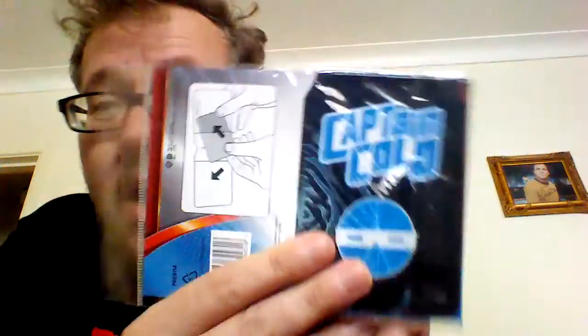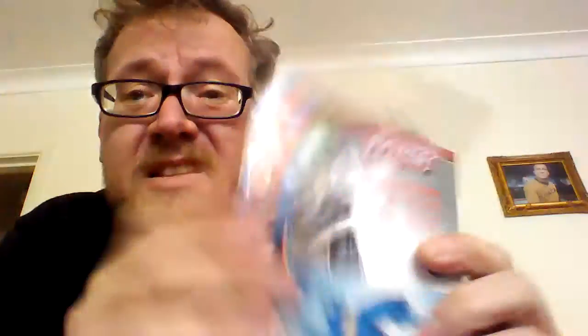It's a comic — James Sallis's Drive. I've never heard of it, but I will read it. Zedbox gets its own magazine. What do we also have? A card holder — wallet with two pockets to hold your cards. It's a Captain Cold card holder. I don't know who Captain Cold is — something to do with the Justice League, perhaps.